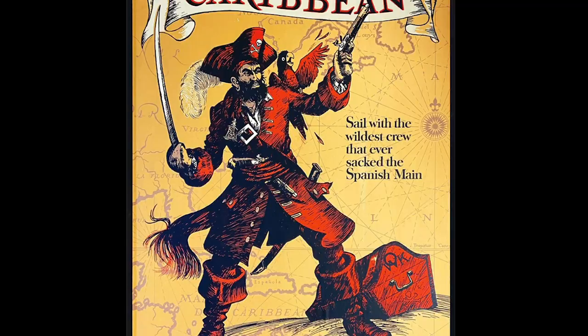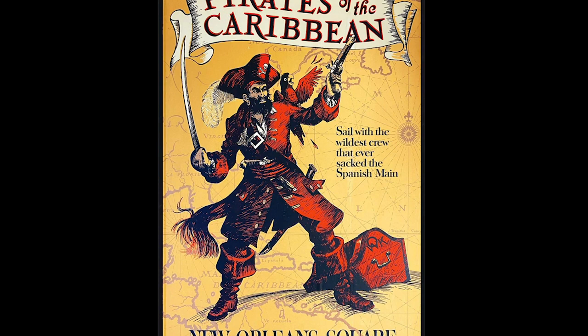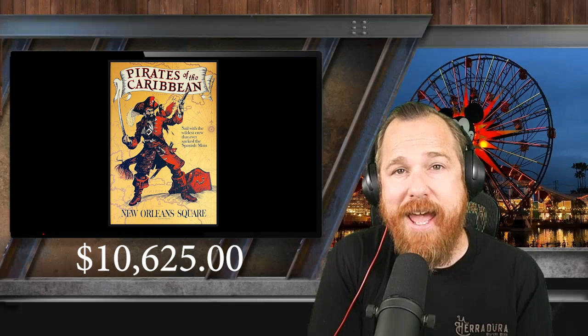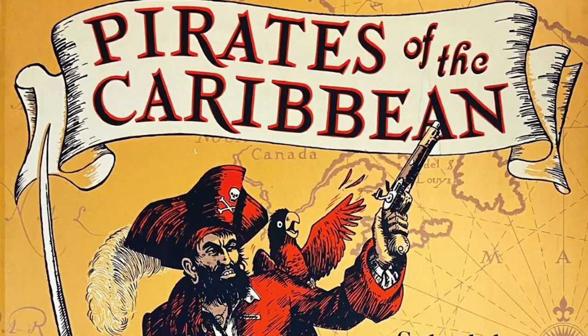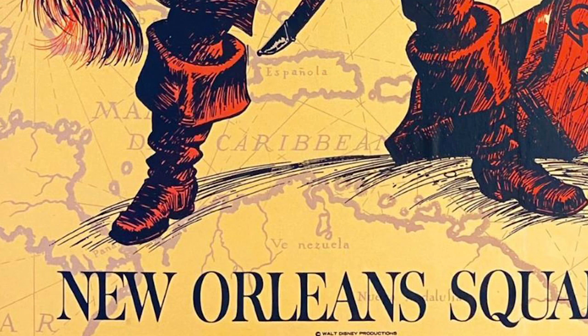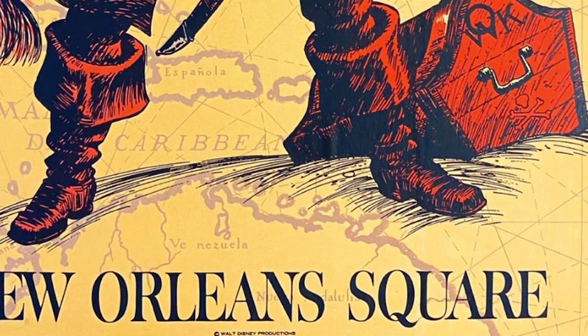Number 9: Pirates of the Caribbean attraction poster. With a pre-auction estimate of $7,000 to $10,000, the actual auction sale price was $10,625 — making this only one and a half times the suggested opening bid, one of the more conservative bidding wars on today's countdown. A 1967, extremely rare, original hand silkscreen attraction poster for Pirates of the Caribbean, designed by Colin Campbell. This poster is one of the most difficult to find and is always in high demand amongst pirate collectors.